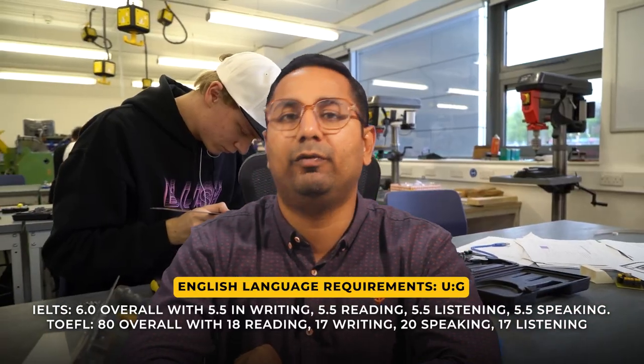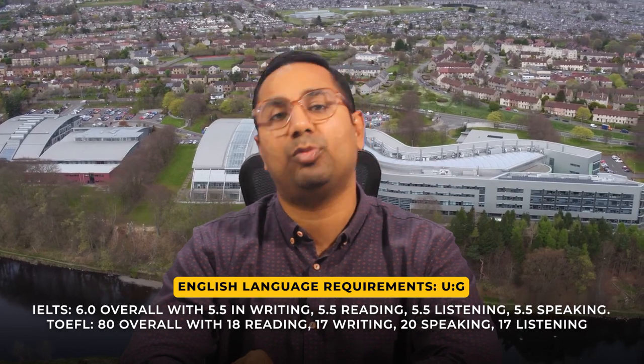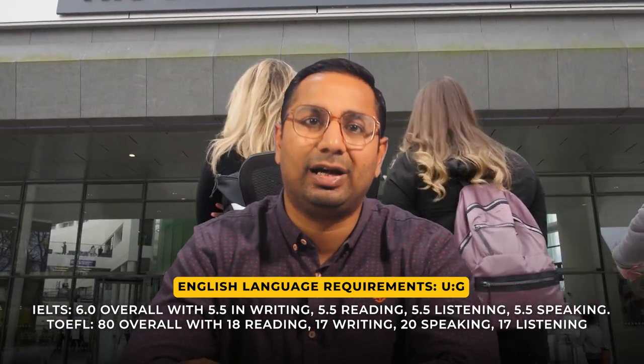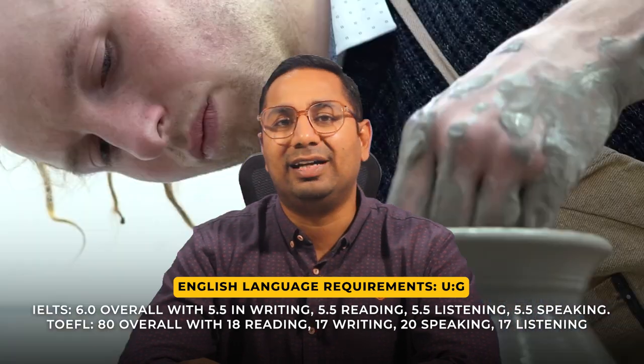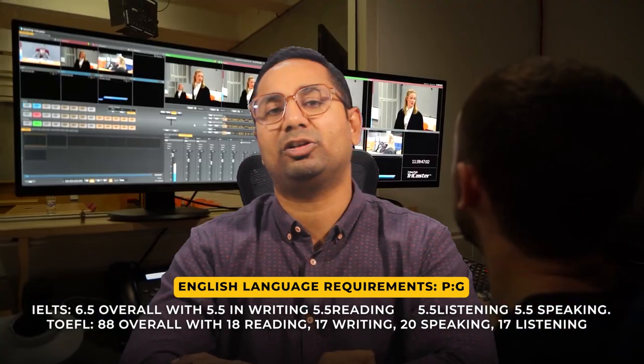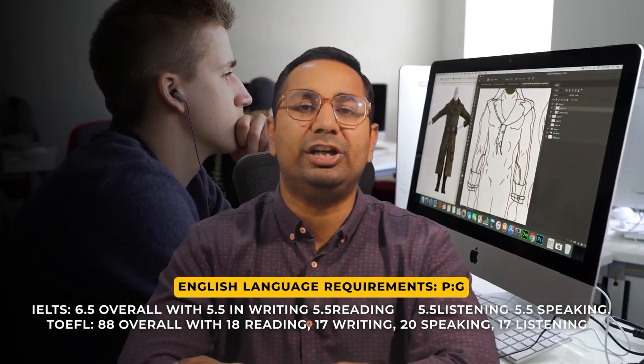For language requirements, IELTS overall is 6.0 with no less than 5.5 in each component. TOEFL overall is 80, with reading 18, writing 17, speaking 20, and listening 17. For postgraduate, IELTS is 6.5 with no less than 5.5 in each component, and TOEFL overall is 80.